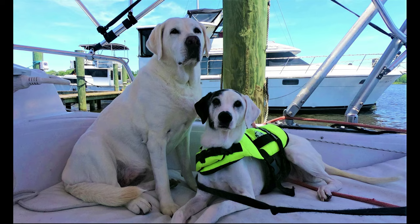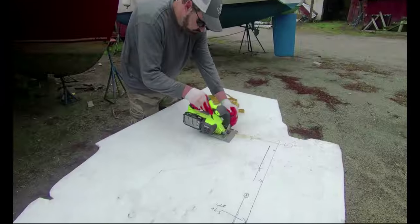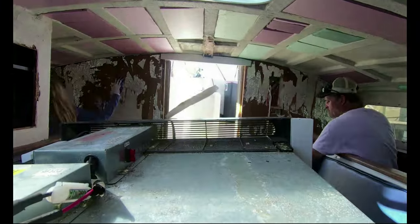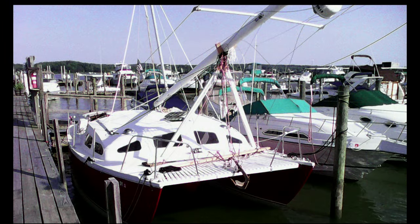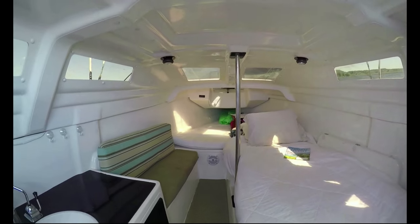Two people, two pups, two boats, and two ways of savoring life — through the hard work of restoring our Heavenly Twins catamaran, and through the adventures we take and places we visit on our McGregor 26X.